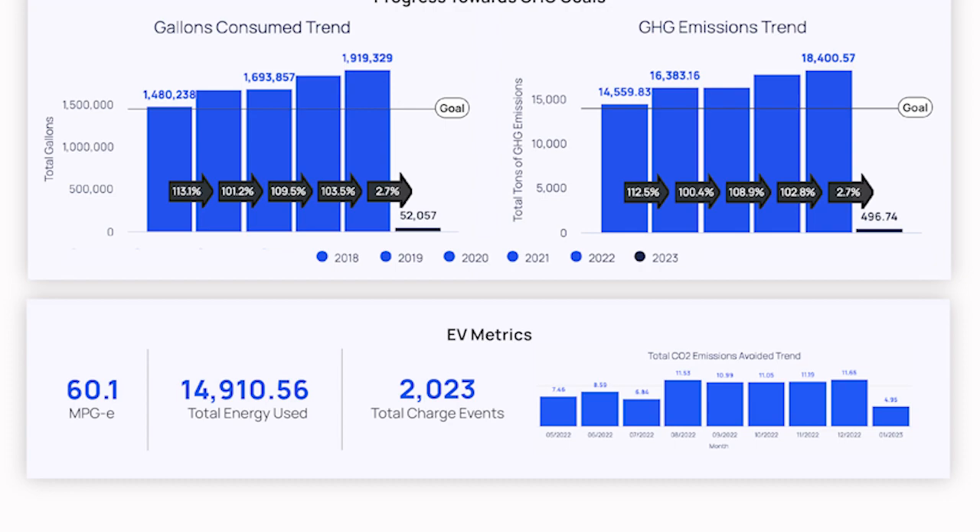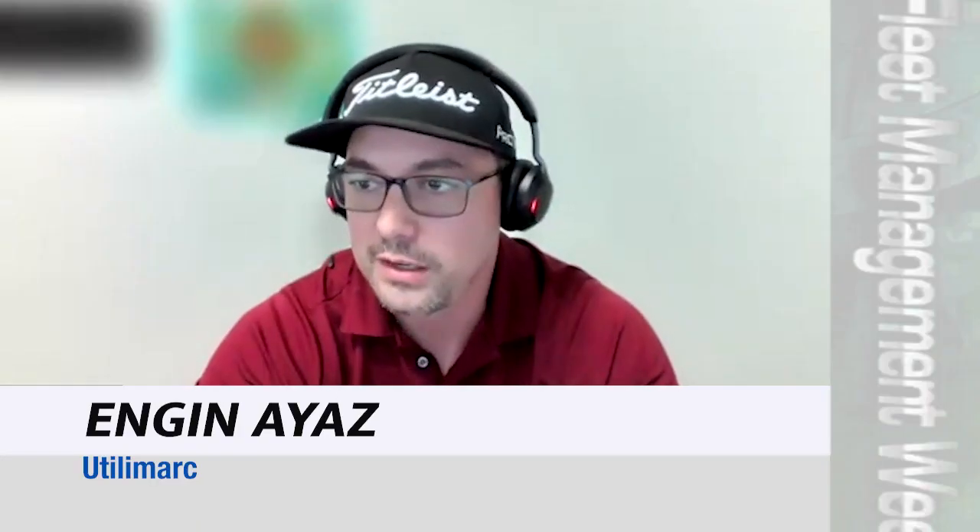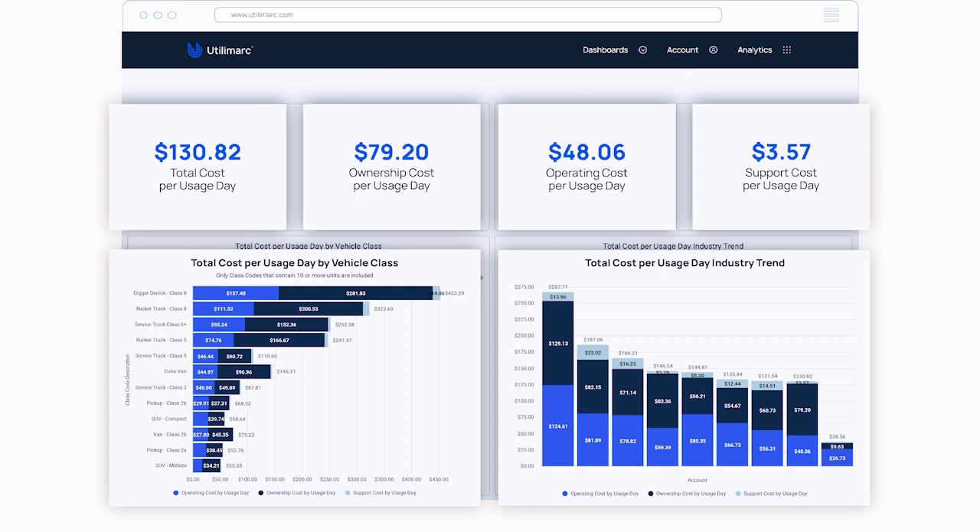We might go into technician and staffing productivity, total cost of ownership, driver safety, capital savings, EV transition plans — a lot of different things that we could go into.